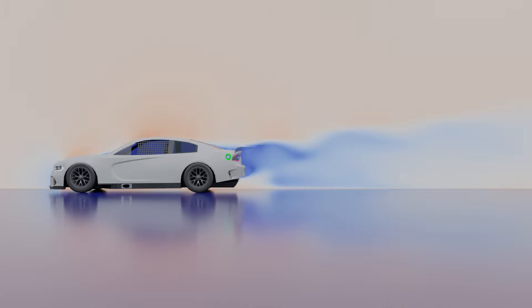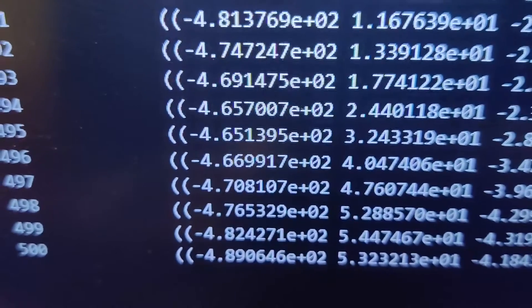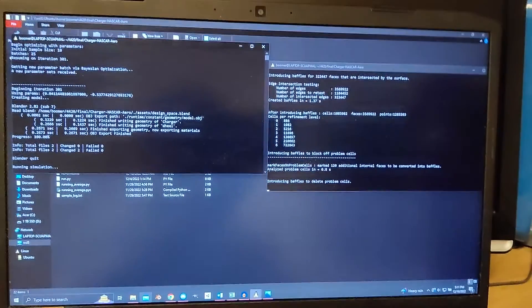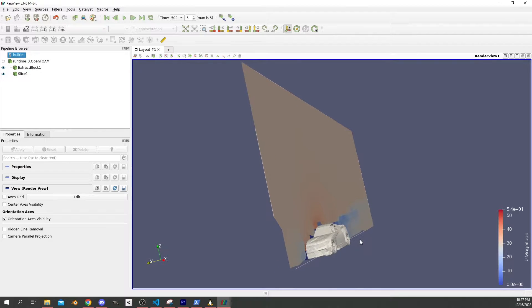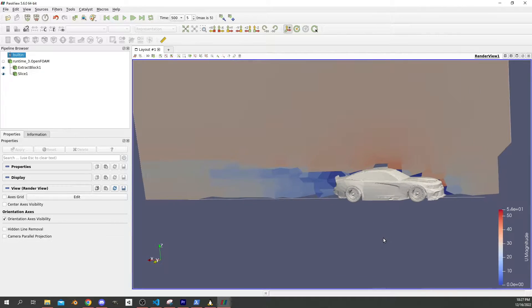Now comes the fun part: aerodynamics simulation. I tried a few CFD, or Computational Fluid Dynamics, programs before settling on OpenFoam to simulate aerodynamics. It was a pain, to say the least — the drag was negative at one point, it crashed many times, but I persevered and eventually managed to get some good results. I ran simulations which gave me visualizations of the airflow around the car and output the drag and downforce at 30 meters per second, which is about 67 miles per hour.